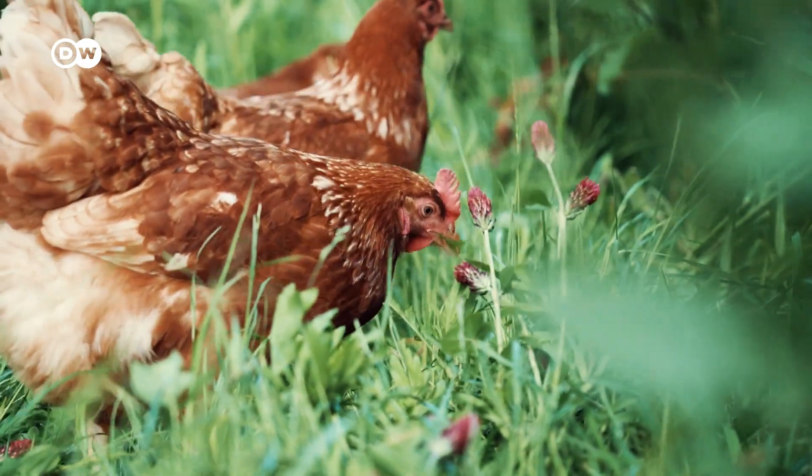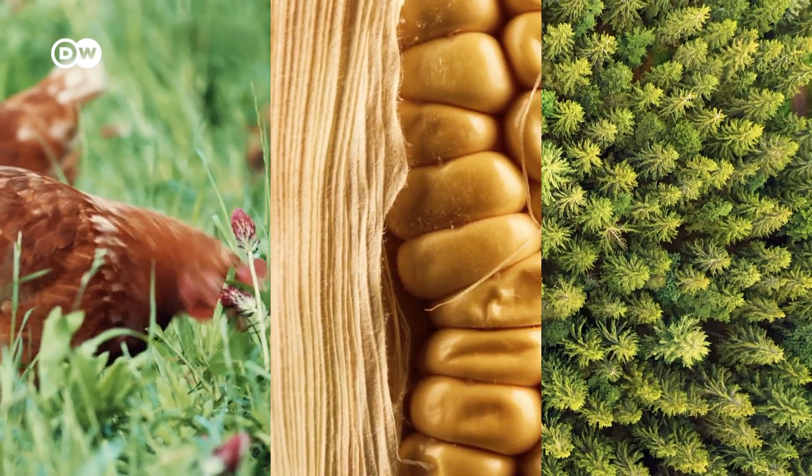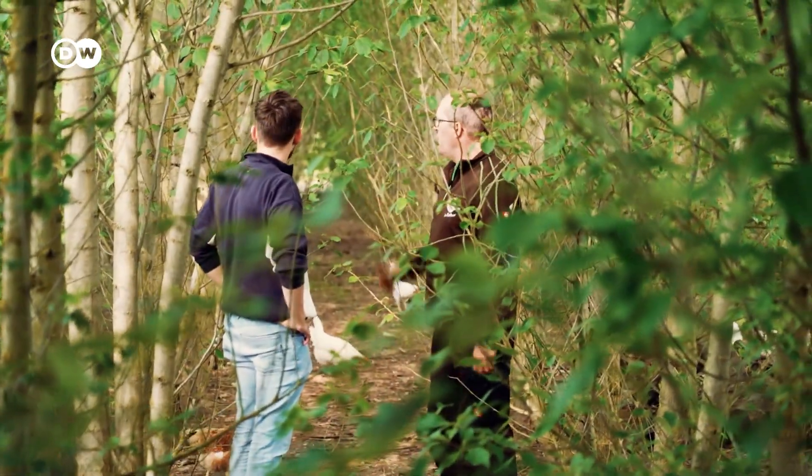What otherwise would be done in three separate places — raising chickens, growing food, and growing trees — is now done in one place, which reduces land use.